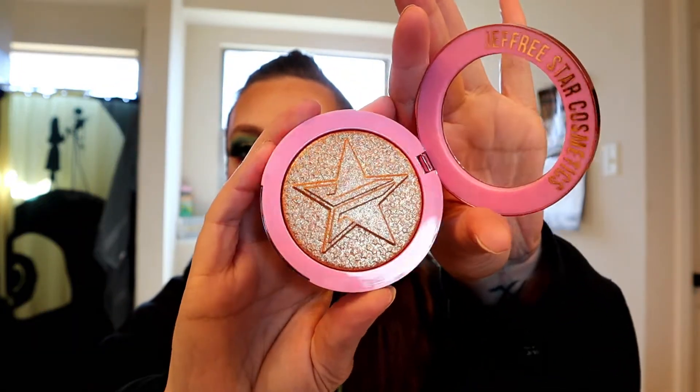We got a Supreme Frost — I got that in Caramel Kiss. This will be my first highlighter; I usually just buy the eyeshadow palettes, so there it is.